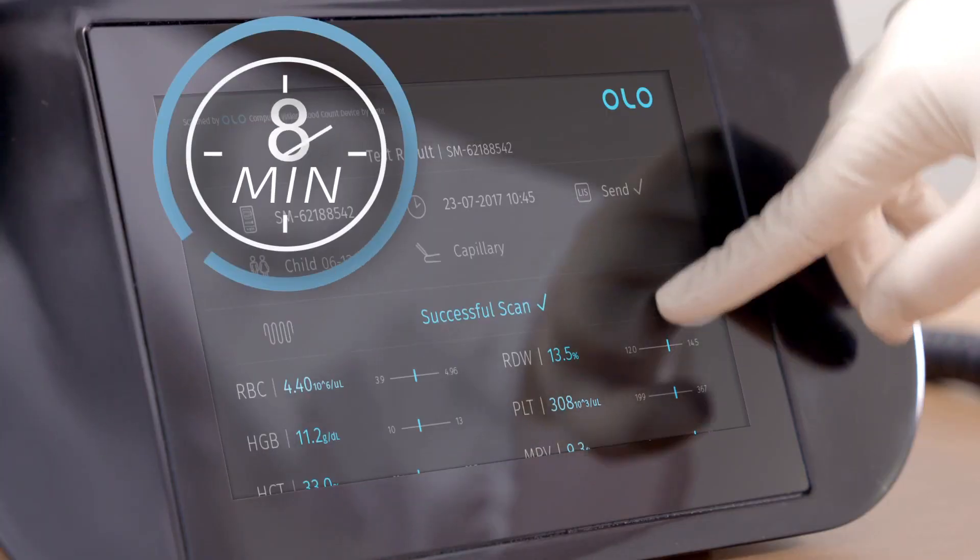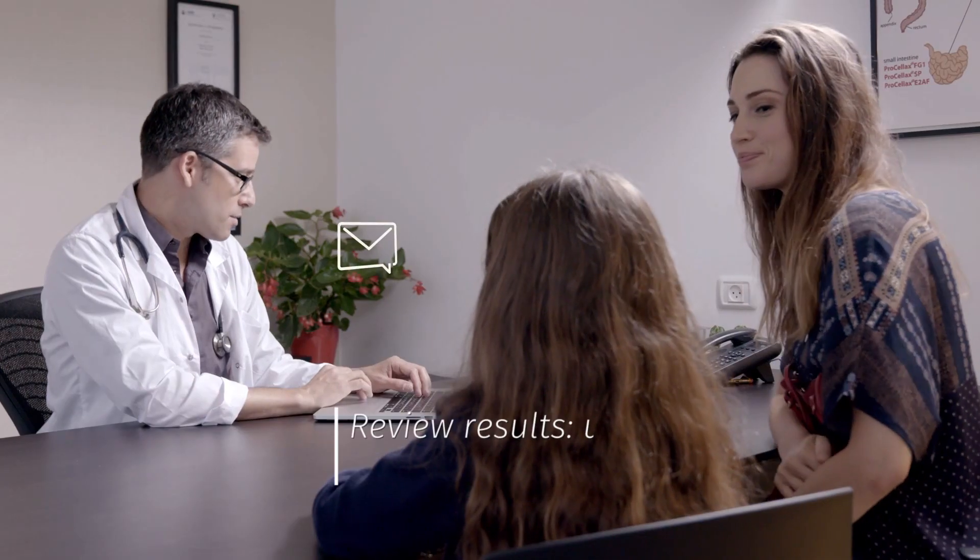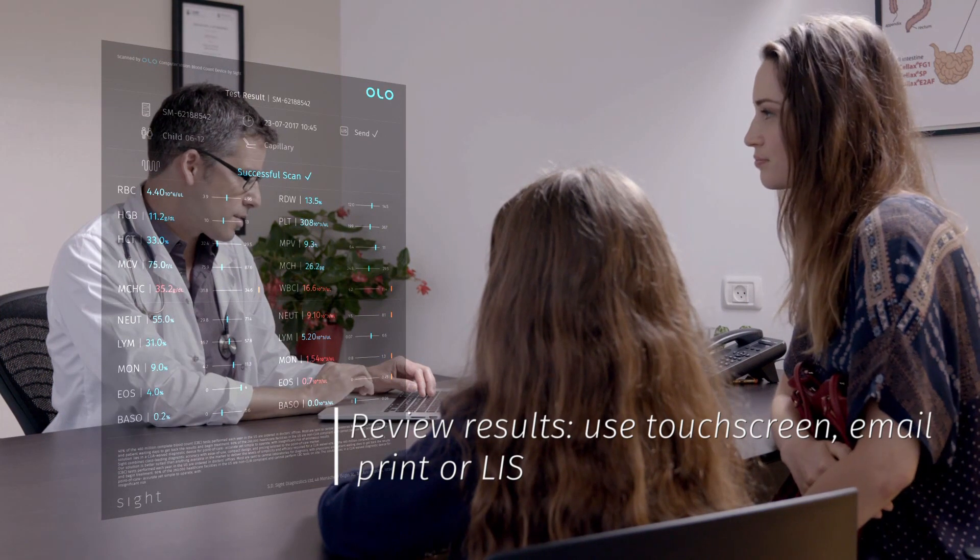Within 10 minutes, results are ready on the touchscreen and can be printed, emailed, or sent to a lab information system.